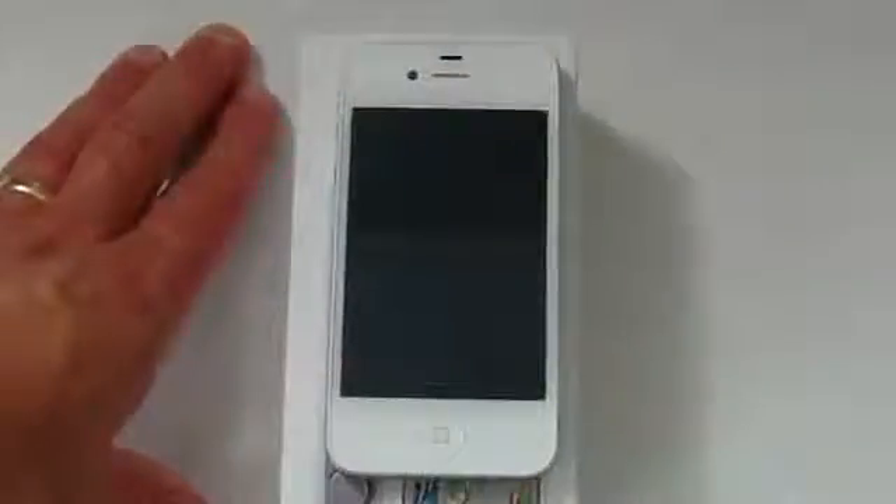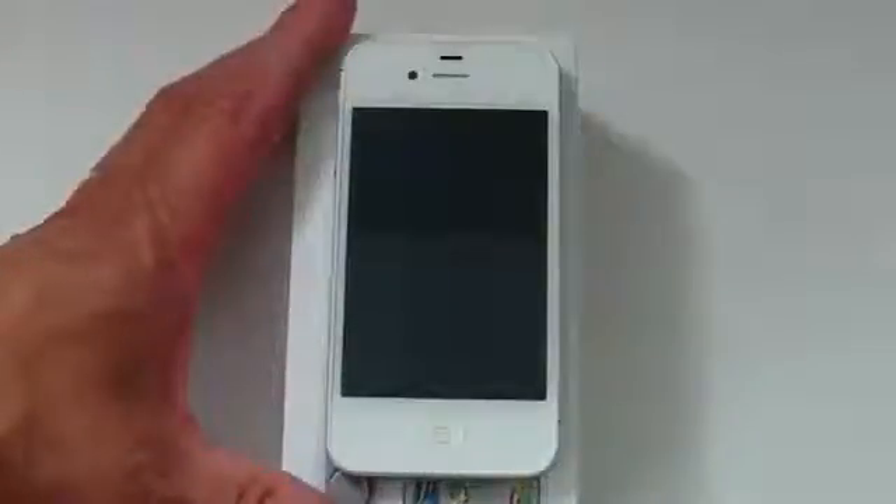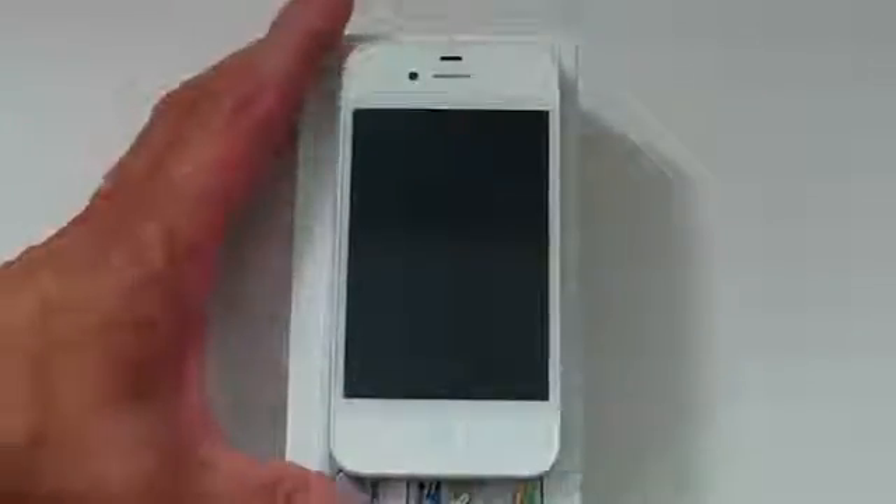First of all, as far as the design is concerned, it's pretty much the same as the iPhone 4 — not much of a difference in design. But the key hardware difference is it has a dual-core A5 chip, the same as the iPad 2, which makes it pretty nice as far as speed is concerned.